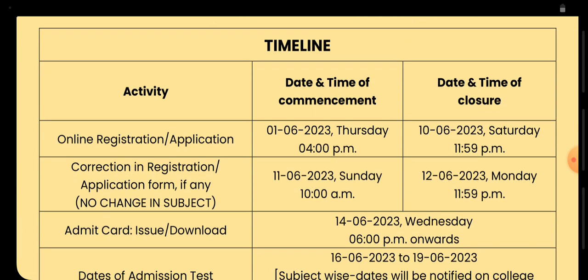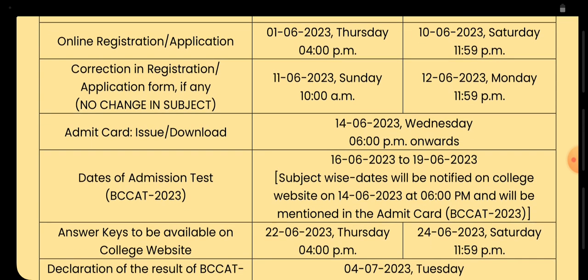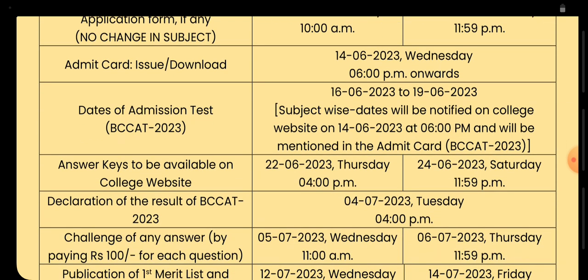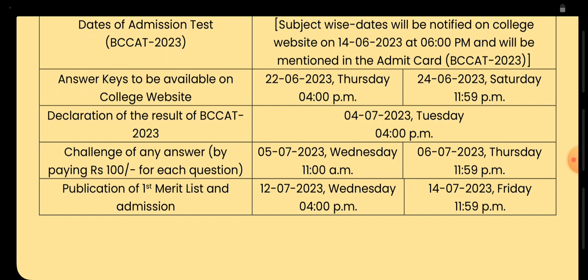Now the timeline: registration would be from 1st to 10th of June. The correction window would be open from 11th to 12th June. The admit card would be released from 14th of June. The admission test would be from 16th to 19th of June. The answer key would be available from 22nd to 24th of June.